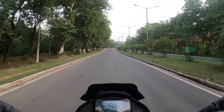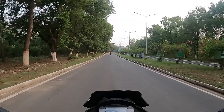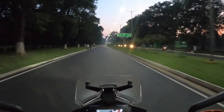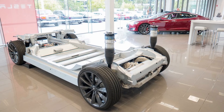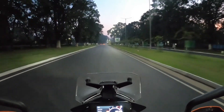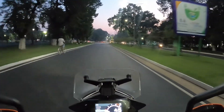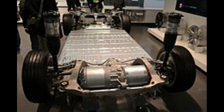Performance motors are available only in the top-spec P100D. The 75D has a battery capacity of 75 kilowatt-hours, which gives a range of about 498 kilometers and a top speed of about 225 km/h. It goes from 0 to 100 kph in under 4.2 seconds.